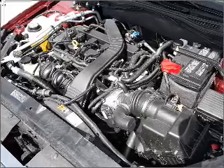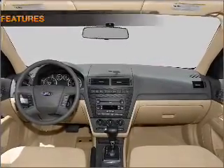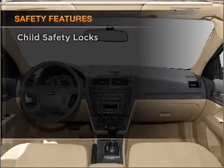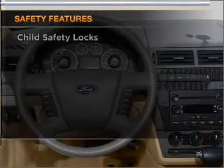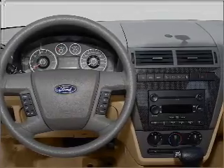Air conditioning, power door locks, power windows, power steering, cruise control, power mirrors, an alarm system, an AM/FM stereo with a CD player. And for your peace of mind, the following safety equipment is included: front ventilated disc brakes and a passenger airbag.